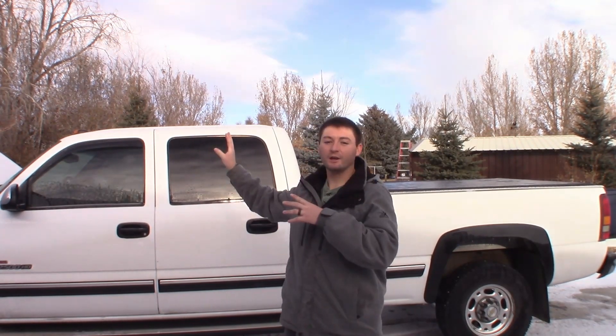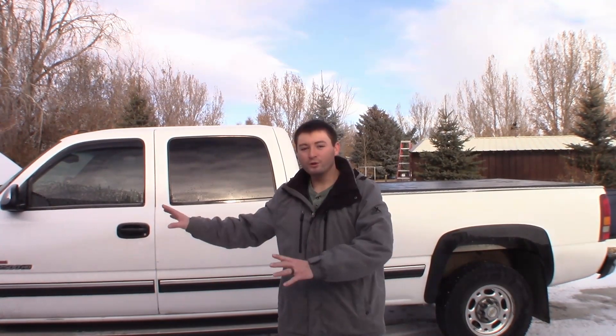It's day three of Duramax ownership, so why not take it on a 500-mile road trip? Brooklyn and I are traveling to Rexburg for the holidays. We'll be up in Grace and back in Rexburg, then back here in Wyoming. We're going to be driving our new 2002 Chevrolet Silverado 2500 HD Duramax over a thousand miles this next week, and I've only put 150 miles on this truck.